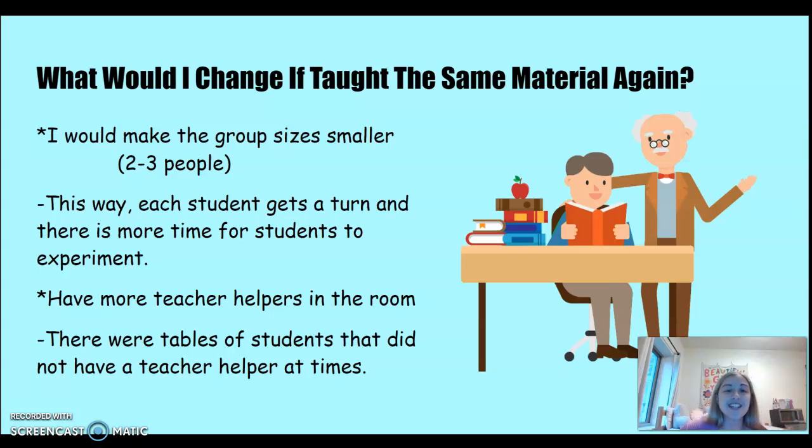How would I change this material if I were to teach it again? I would make the group sizes a little bit smaller. We had about three to four people in a group, and I'd make it two to three, because I felt a little rushed and felt like students didn't have enough time to be creative and independently show off their skills.